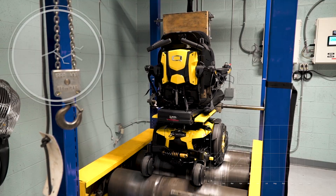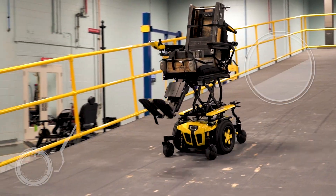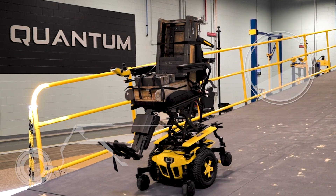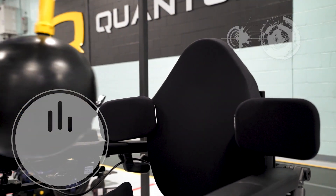The Quantum team conducts testing to ensure power chairs are safe for consumer use. We perform static and dynamic stability testing by loading our Edge 3 with a test dummy at rated weight. With impact testing, we assess a power chair's ability to resist impact.